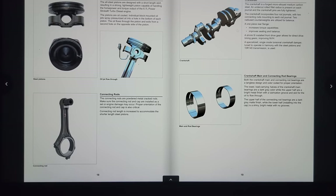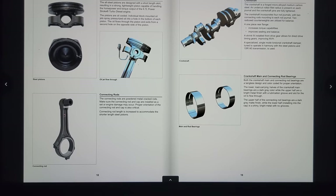Here's a picture of the connecting rod — definitely a different length compared to the previous models. Coming over to the crankshaft, it says the crankshaft is a forged micro-alloy medium carbon steel. An undercut rolled fillet radius is present on each journal and the crankshaft pins are fully lightened. I'm not sure how that compares to the previous crankshaft, but I believe this gear right here could be doing two things — possibly driving the oil pump, and the cam could be here on top.